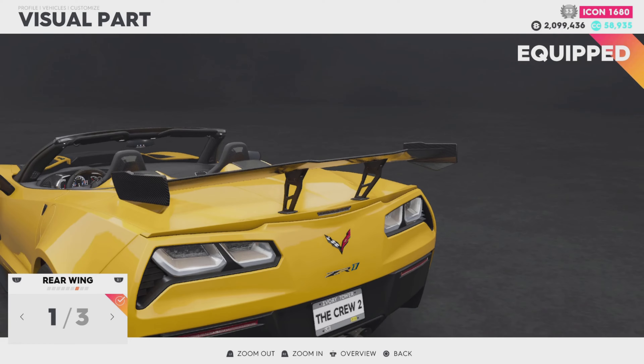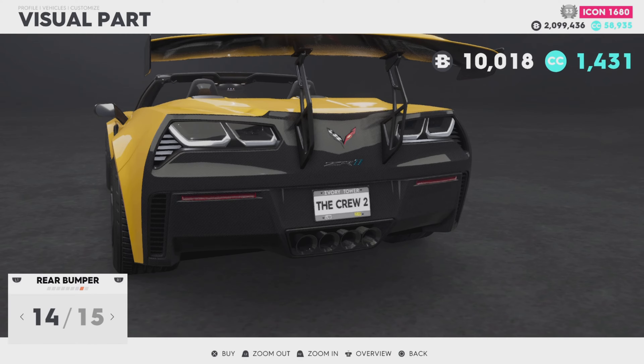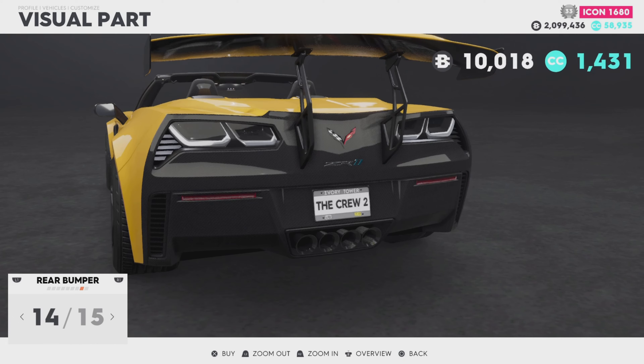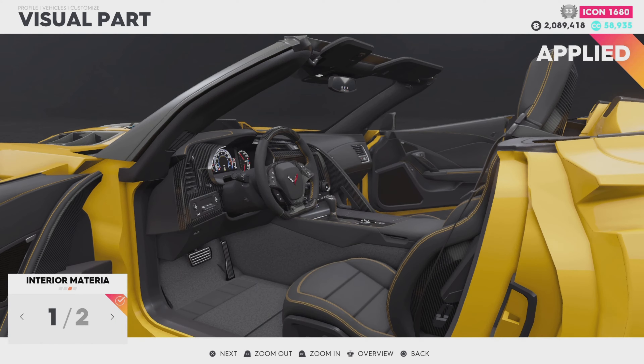We can go from this puny crap wing to a beautiful chassis mount with carbon, or a smaller chassis mount — obviously the biggest one. Rear bumper, I'm a little concerned. I feel like making the whole back carbon could be the move. I kind of like that actually. We'll just do that yellow stitching — that's pretty cool. Carbon in there, yeah.